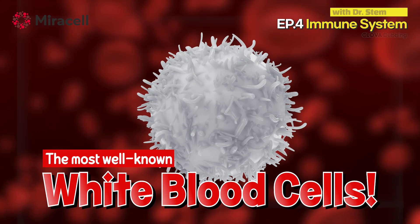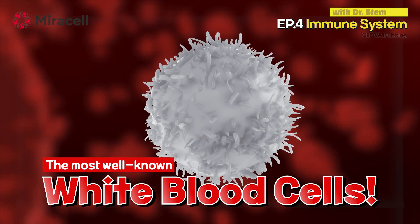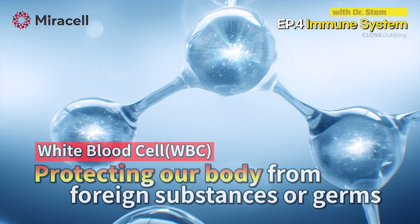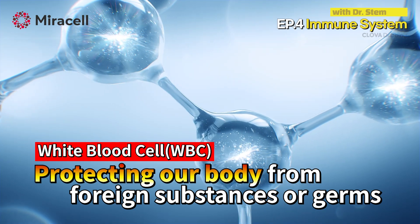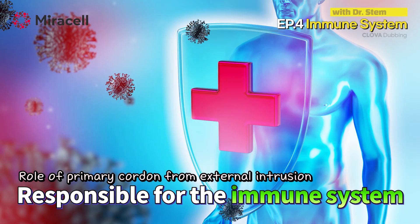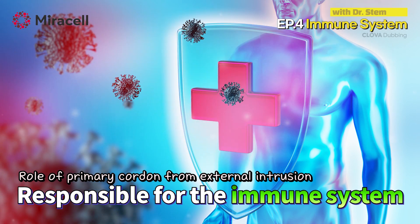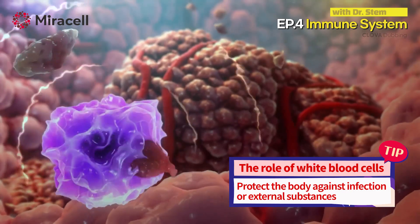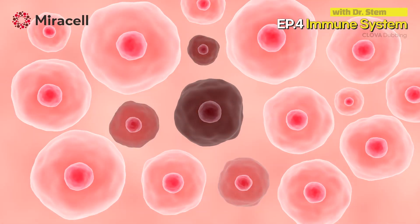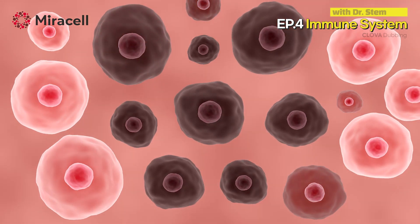The most well-known among them are white blood cells. Despite their name, white blood cells are colorless, and they have no definite shape because their shape keeps changing. White blood cells play a role in protecting our body from foreign substances or germs that have invaded from the outside — that is, they are in charge of immunity. They are the primary barrier against external infections, performing immune functions to protect the body against infection or foreign substances. If there are not enough white blood cells in the blood, immunity decreases and the possibility of infection increases.